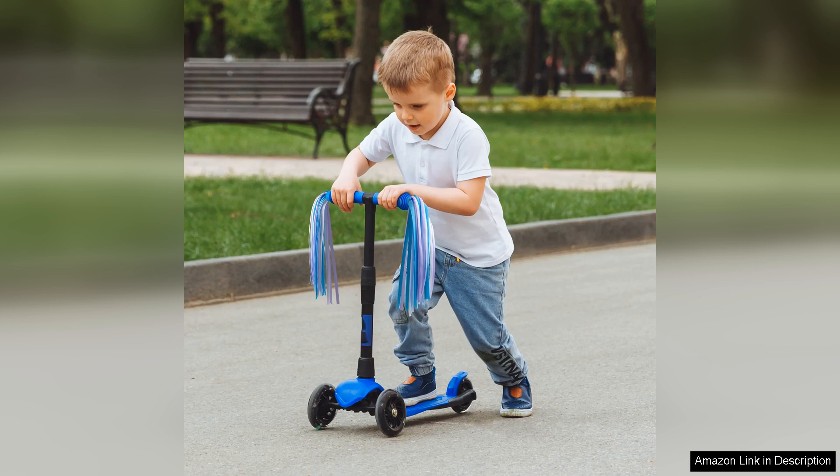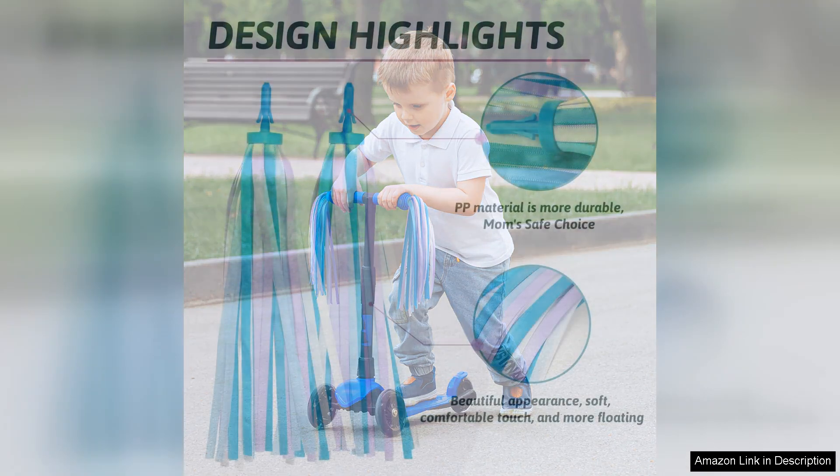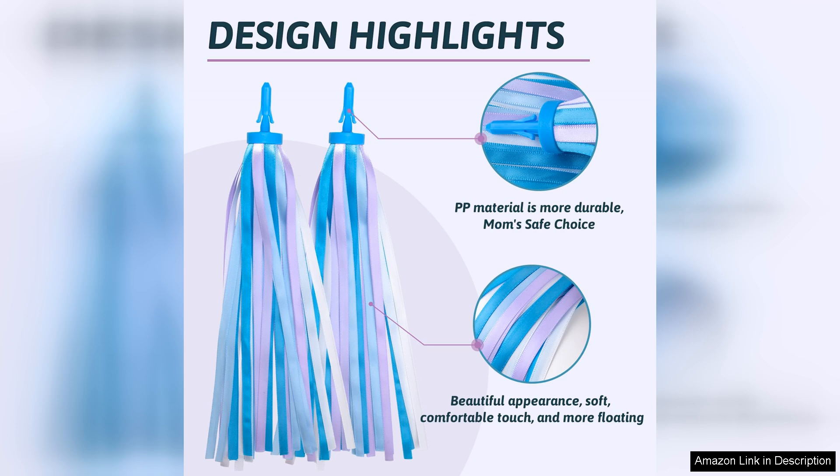One of the best aspects of these bike tassels is their versatility. Not only do they work well on bicycles, but they're also a fantastic addition to scooters. My daughter now uses them interchangeably, which adds extra value to the purchase. The tassels are lightweight, so they don't hinder her riding experience, but enhance it with a touch of creativity.